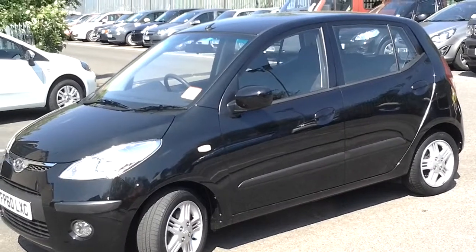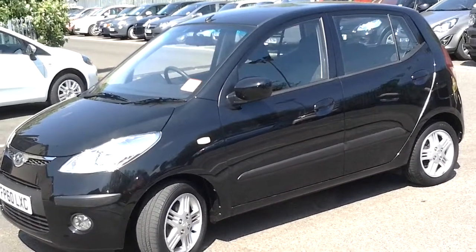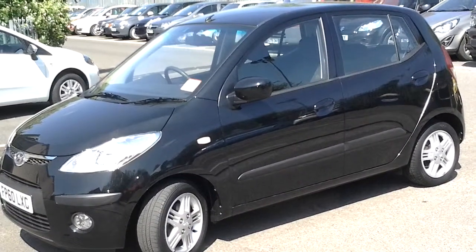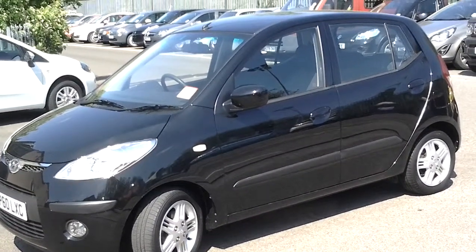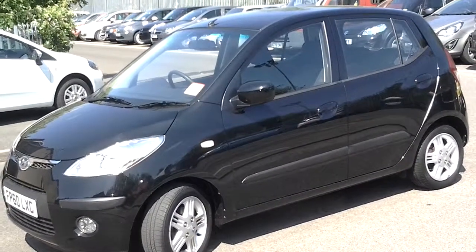This car is located at our Ayleston Road branch in Leicester on the corner of Saffron Lane. We're open seven days a week. To arrange a viewing, a test drive, or to reserve over the phone, please call Leicester on 0116 254 1717. Thank you for watching.